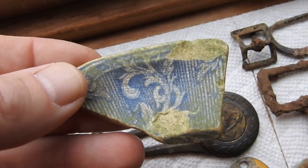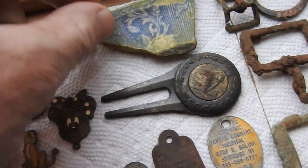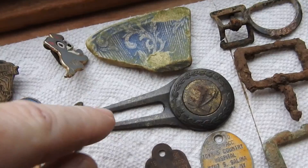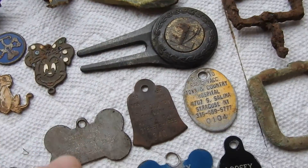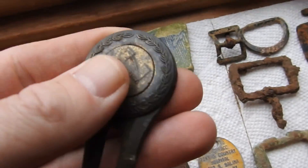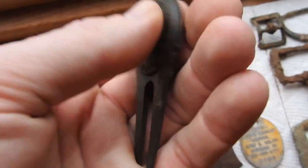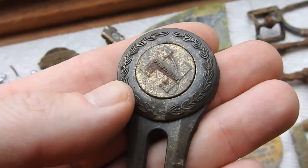This is a really old piece of china pottery that I found. This is actually an old golfing tool — I don't know what you call it, but it's definitely old. I dug that up.